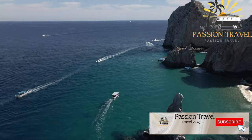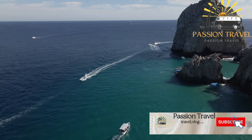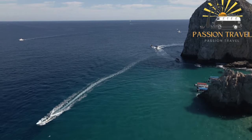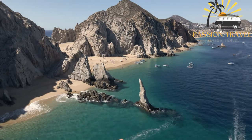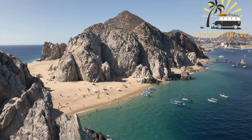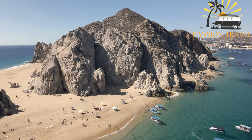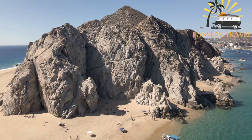Percé Rock is a large rock formation located in the Gulf of St. Lawrence in Quebec, Canada. It is situated in the Bay de Chaleurs off the coast of the Gaspé Peninsula, near the town of Percé. The rock formation is a natural arch that rises out of the water and stands over 88 feet tall. It is made of sandstone and limestone and is believed to have been formed over 375 million years ago.